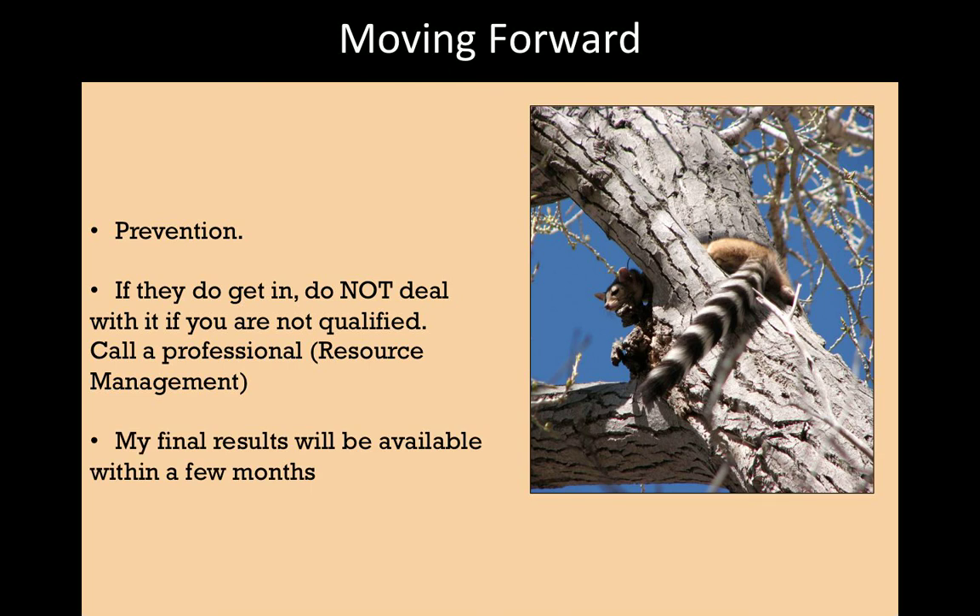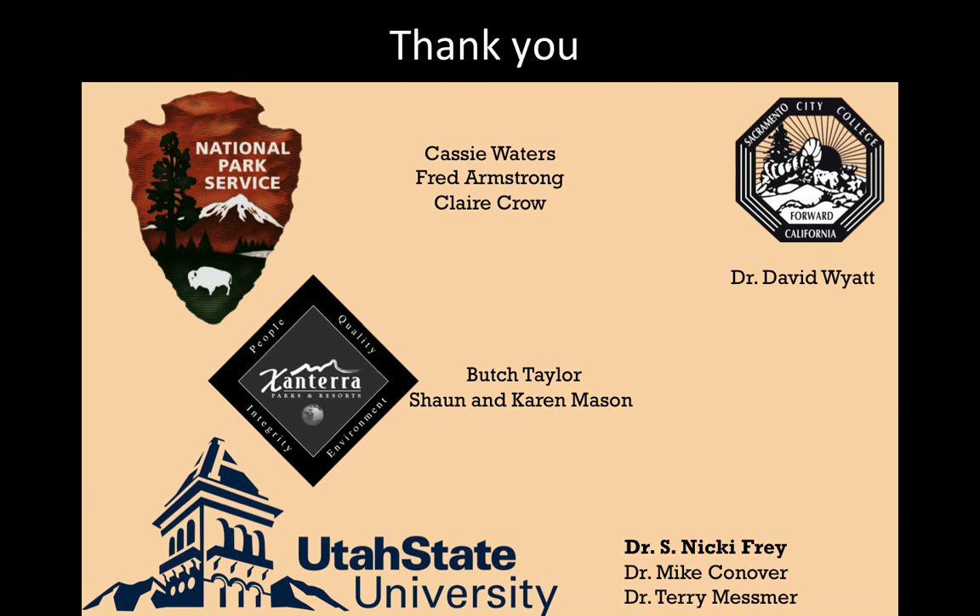My final results — the full analysis — will be available in a few months and will be given to resource management. Thanks very much to everybody for their help and assistance over the last two years — to Zanterra, the National Park Service, Utah State University, and ringtail biologist Dr. David Wyatt in California. Good luck with your ringtails.